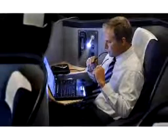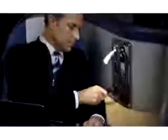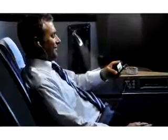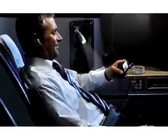Your Envoy Suite makes it easy to be productive. Everything you'll need is right at your fingertips in one convenient technology panel — it's never in your way but always accessible. There's a universal power outlet, a headset jack, an entertainment handset complete with satellite telephone, a personal reading light, and even a USB port. In your Envoy Suite, travel equals convenience, not compromise.